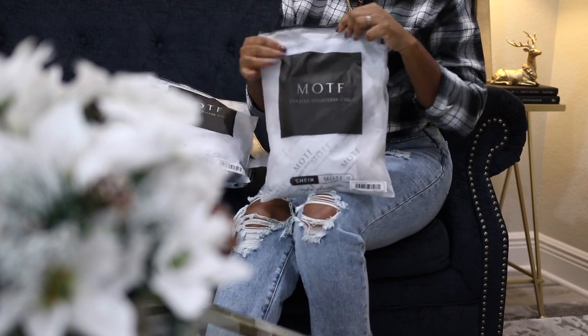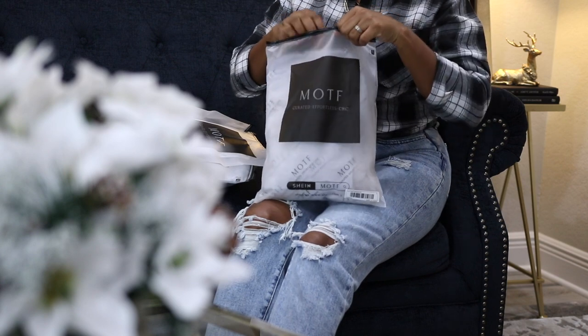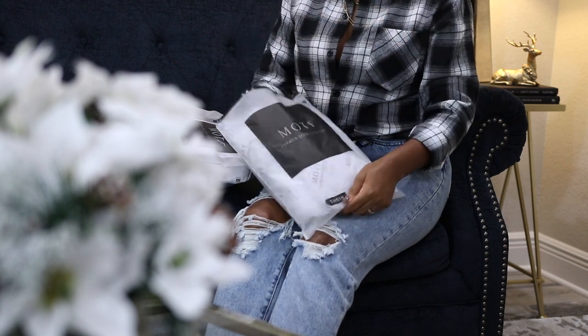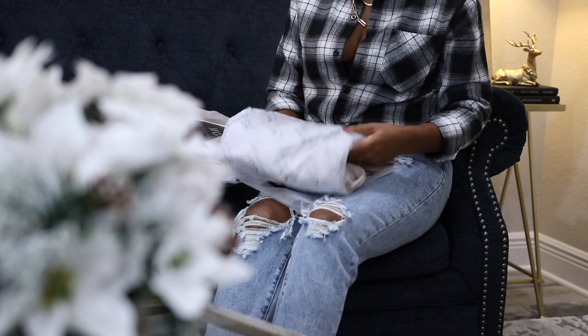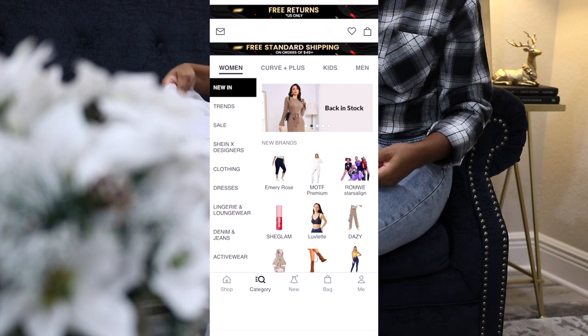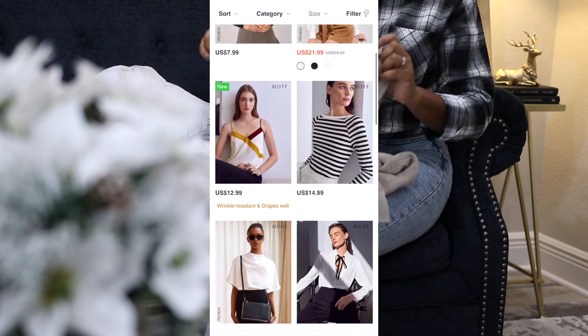Hey guys, welcome back! In today's video I'm going to be sharing some fashion for this winter season. This video is sponsored by MOTF — M-O-T-F — and you can shop this line through Shein's website. They just launched their cashmere and wool collection that offers timeless designs that you can mix and match.